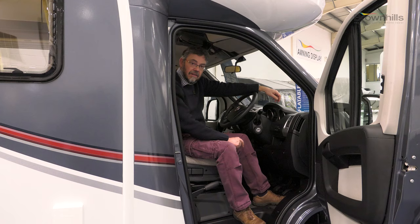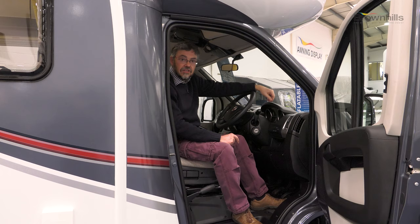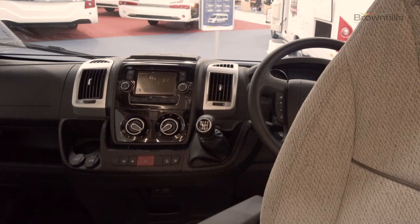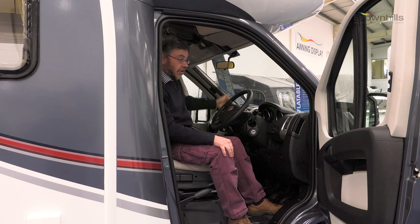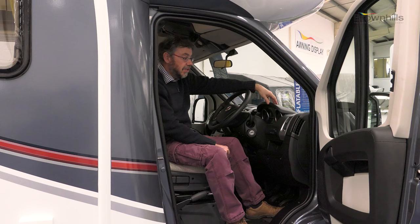You can have your Imala with 130 bhp, 150 or 177 bhp engine options, all of them with either a six-speed manual gearbox or the Comfortmatic semi-automatic robotised transmission.